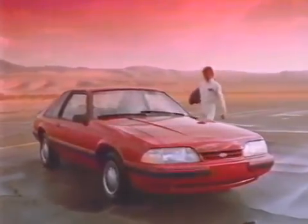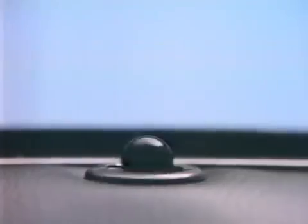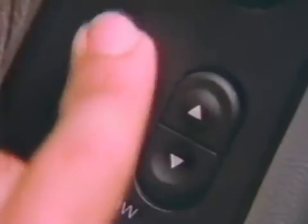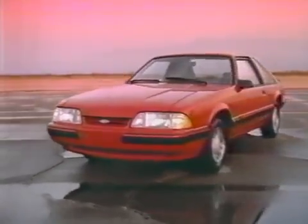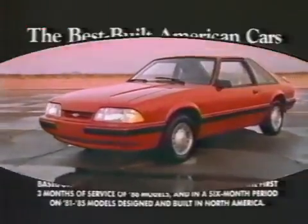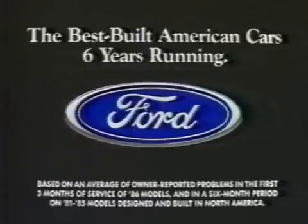Watch closely, we're about to put this new Ford Mustang through its paces. The Mustang interior is completely new; its controls have been placed within easy reach and designed to be easily operated, all of which allows the Mustang to perform beautifully, even standing still. This is the new Mustang. Have you driven a Ford lately?